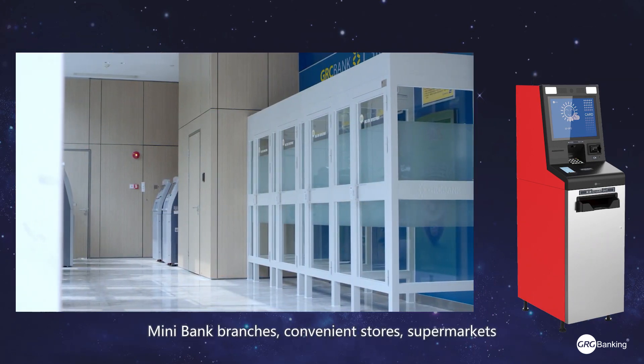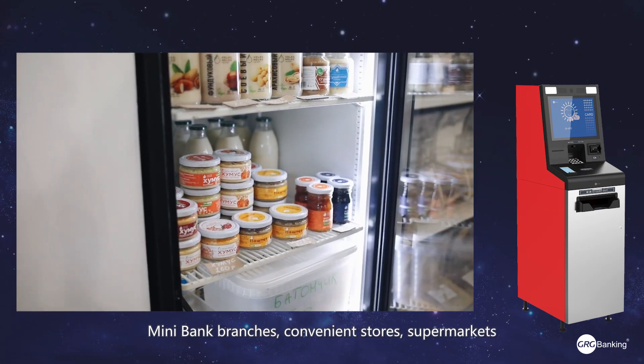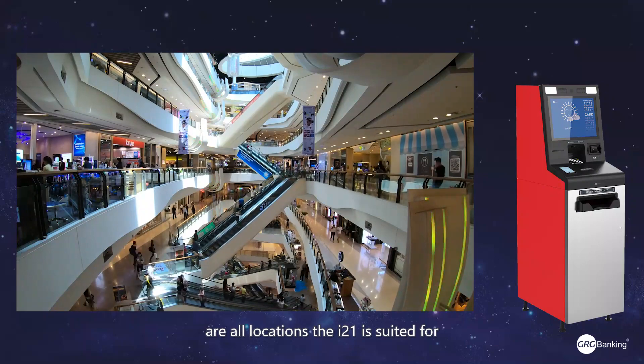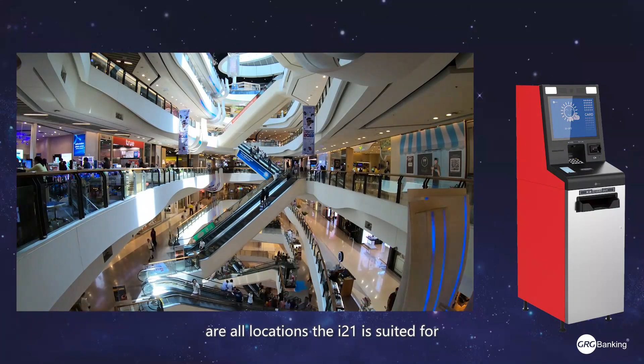Mini bank branches, convenience stores, supermarkets, and other retail environments of high foot traffic are all locations the i21 is suited for.